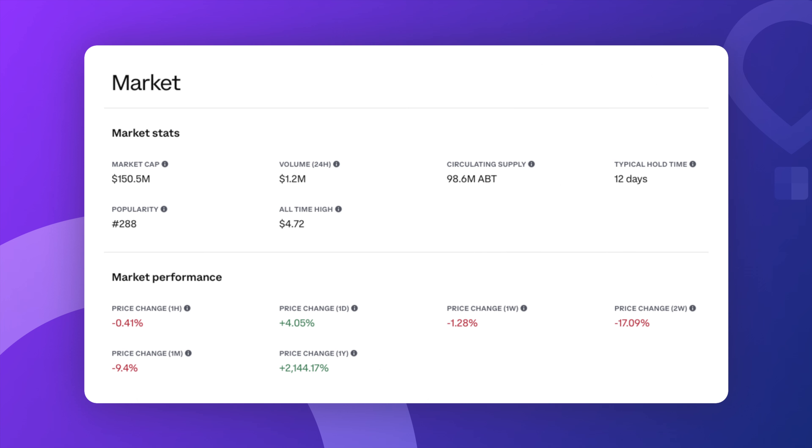Before we dive into the price trend, let's look at some general stats. As of today, ArcBlock has a market cap of around $150 million, with about 98.6 million ABT tokens in circulation. The typical hold time for this token is around 12 days, which gives us a little insight into how traders and investors are engaging with it.